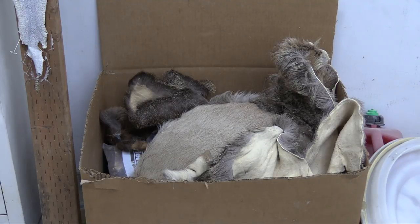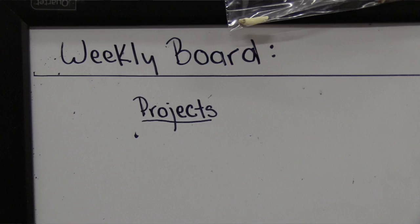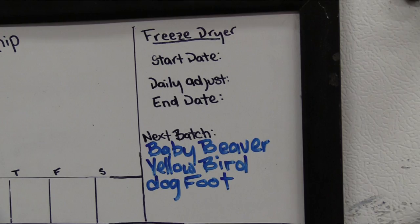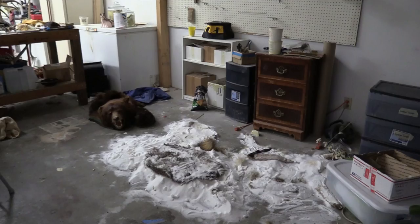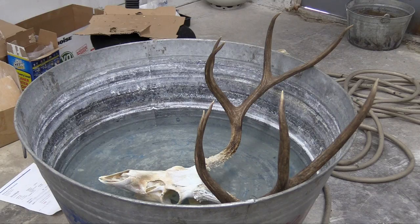If we break it down to a single animal that comes into the shop, you're normally getting it while it's still green or raw, and you have to flush it out. That needs to be done the moment it comes in because it's time sensitive. Then we have to salt it and send it to the tanner. Normal turnaround time for any animal is about a year. When I'm actually touching an animal, you're looking at about 10 to 30 hours.